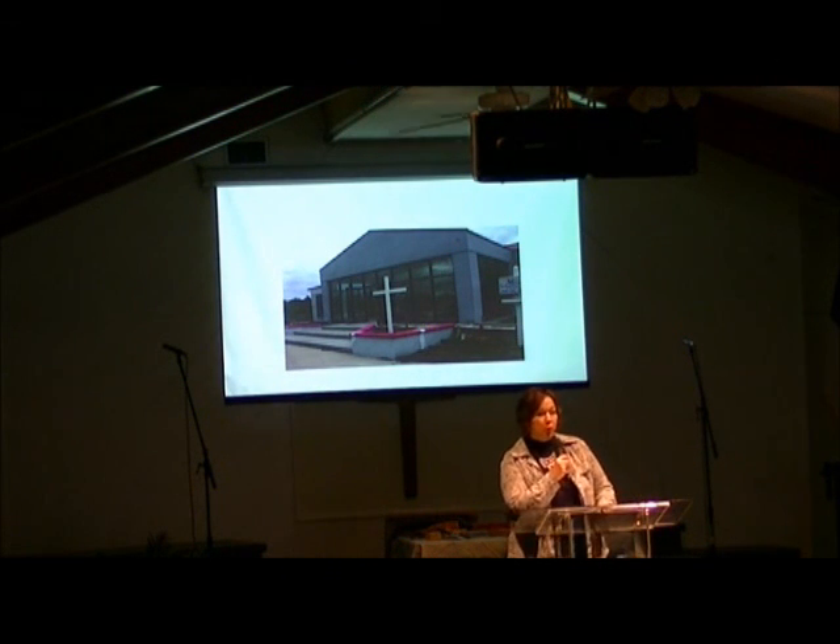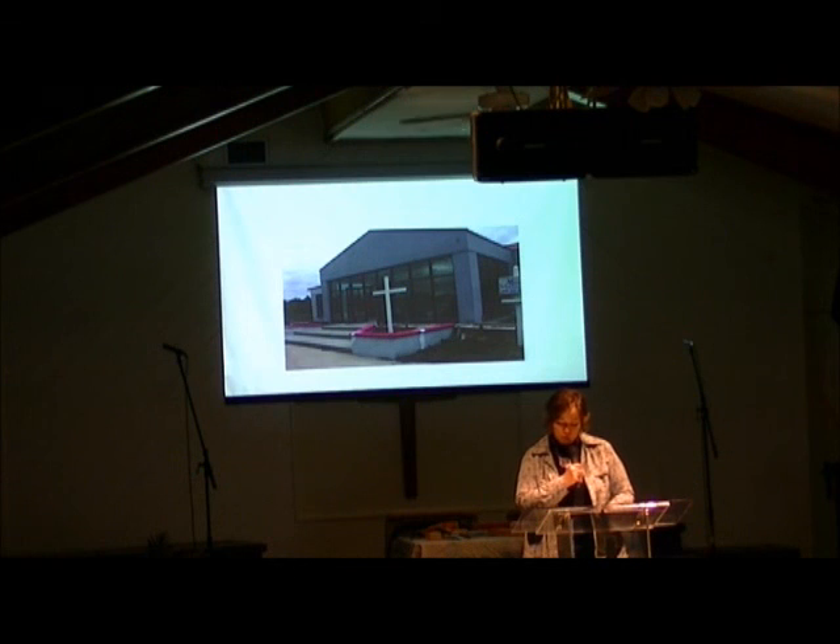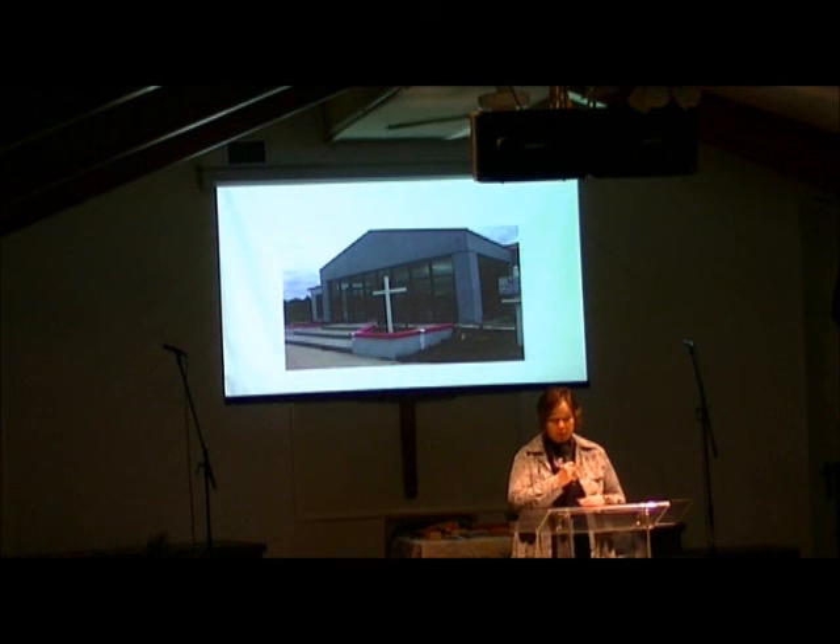For those of you who don't know, in Sandy's past ministry positions she's used a lot of drama in different ways in the worship services. So just be careful what you say yes to, because you may be up here next time. Thank you.